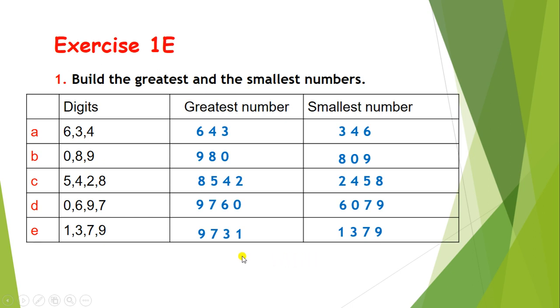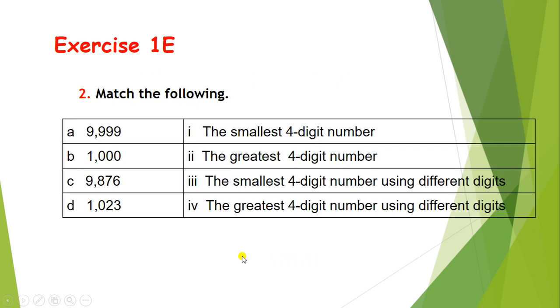Let's solve question 2: match the following. So here A is 9999. Read all these options — can you guess where it will match? Correct — 9999 is the greatest 4-digit number.